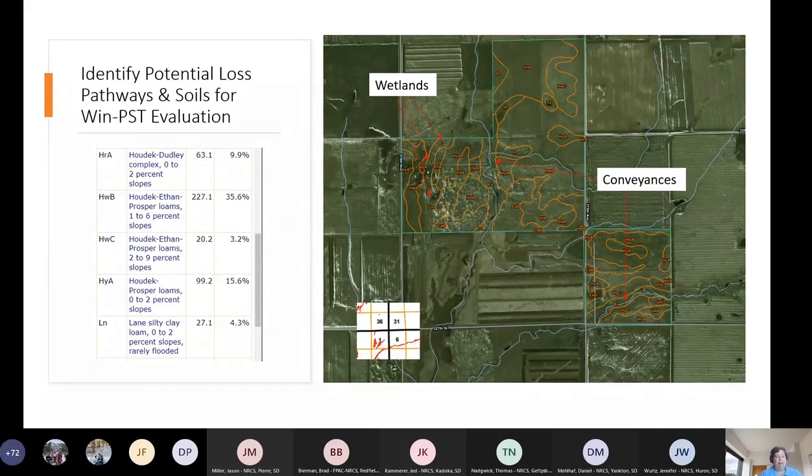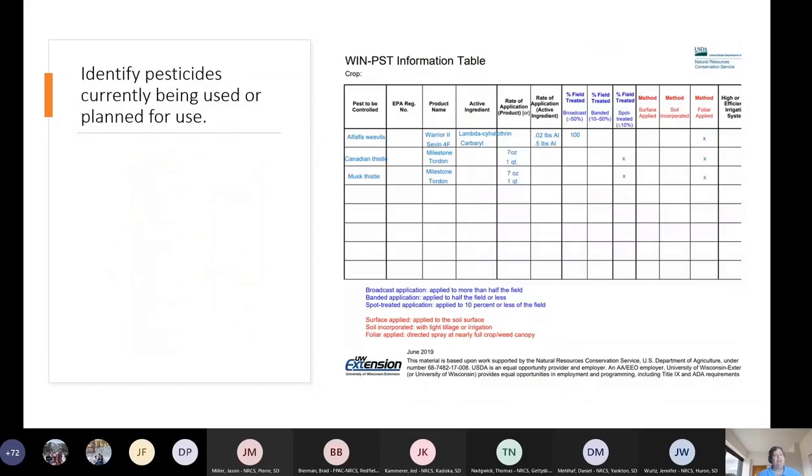We've got our soils identified and loss pathways identified. The reason we're evaluating this in WIN-PST is that in my discussions with my producer, I learned the producer intends to apply pesticides. So I'm working with my producer, discussing conservation practices, and I've made the determination that there are potential loss pathways present and that my producer intends to apply some chemicals. That's the trigger to consider running WIN-PST.